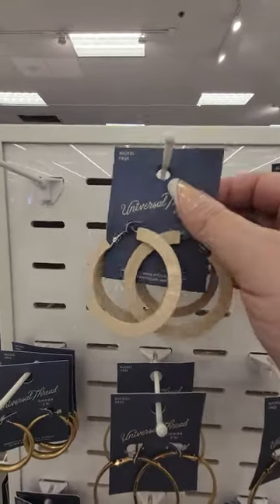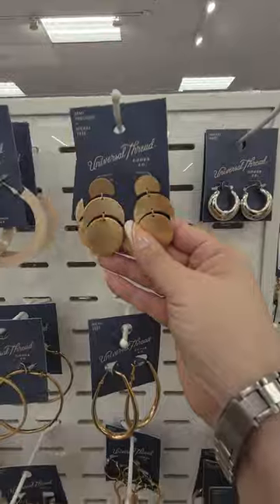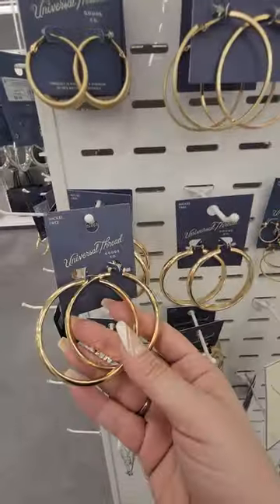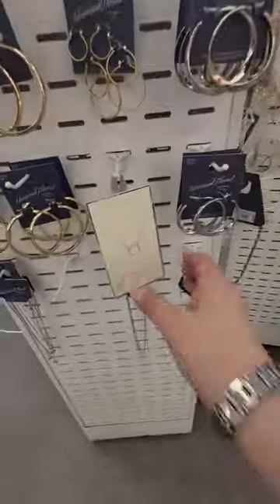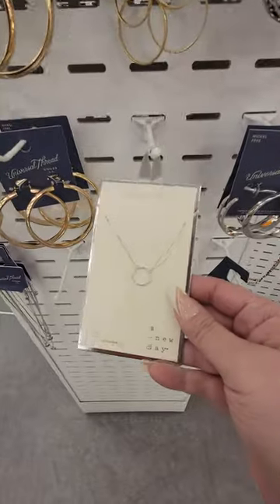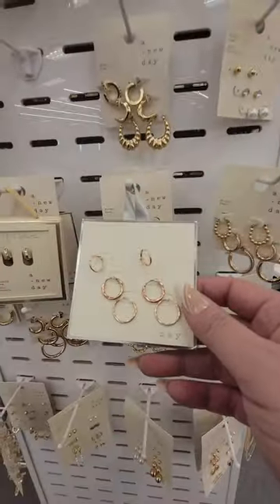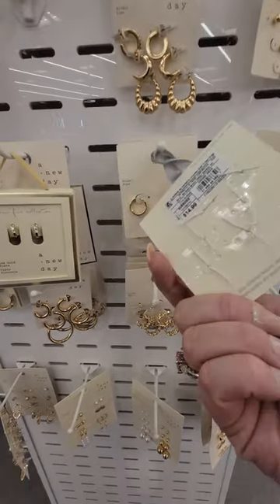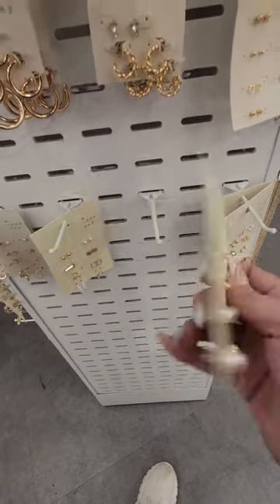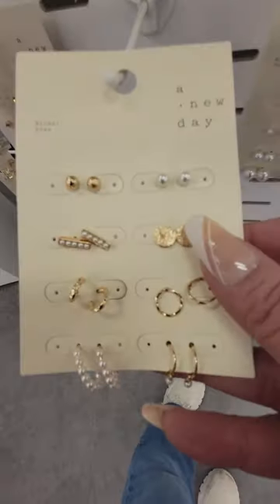You got some jewelry here — wow, these are big. Oh, this one is pretty, it's really dainty — nineteen ninety-nine, that's cute. Got some rose gold earrings for fourteen ninety-nine. You got these little studs, also fourteen ninety-nine — those are cute.